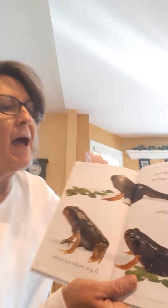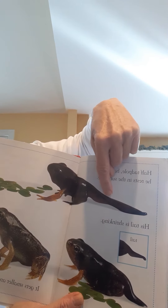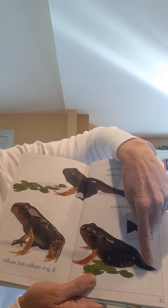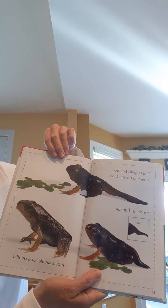Half tadpole, half frog — he rests in the sunshine. His tail is shrinking; it gets smaller and smaller. I love this picture because you can see here how long that tail is, and they do a close-up of the tail. On the next one the tail is getting smaller, and over here you don't see a tail at all.